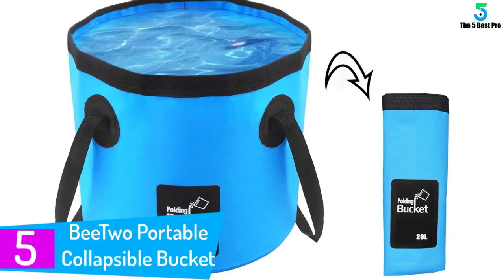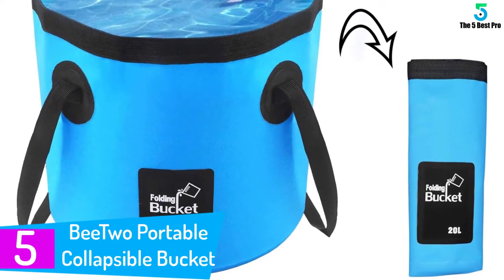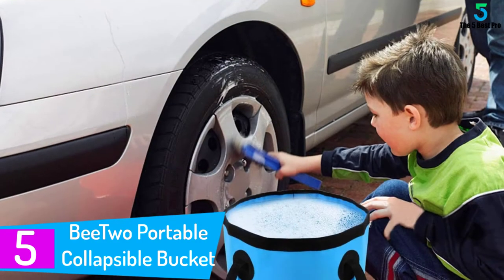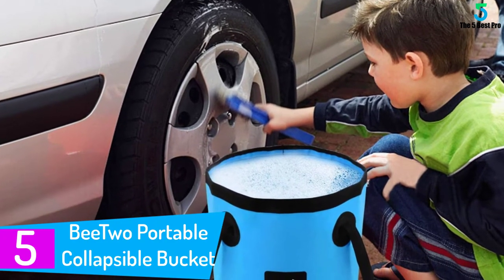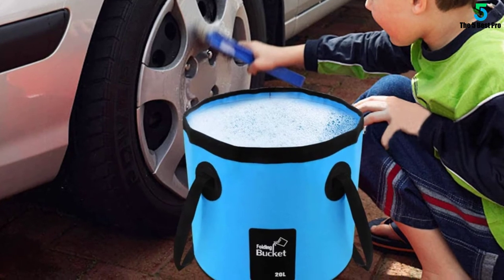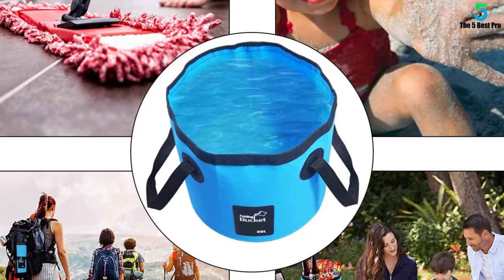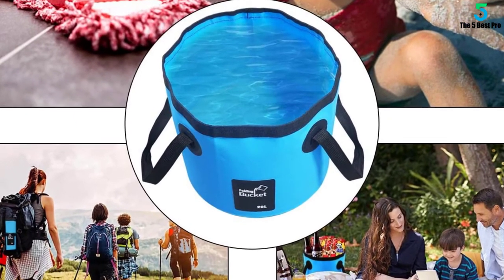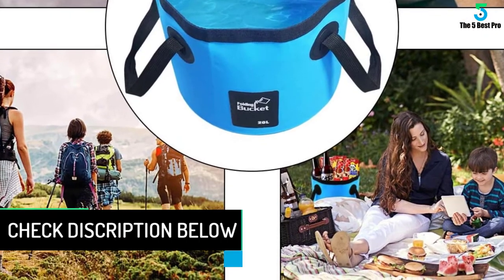Starting at number 5: the B2 Portable Collapsible Bucket. This one from B2 is multipurpose in nature with utmost durability. You can store a large capacity — as much as 20L. Along with these features, the basket is strong in terms of safety measures. The nylon handles are truly worth noting given their demands in modern times.